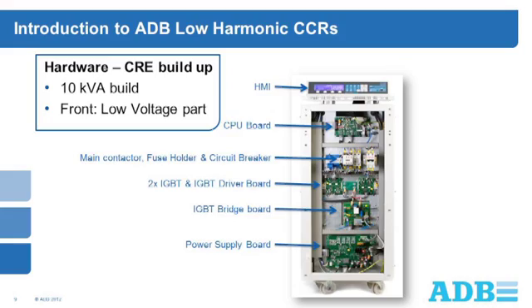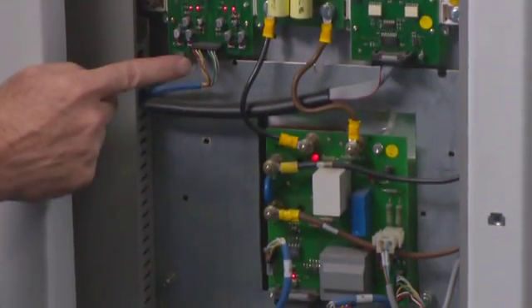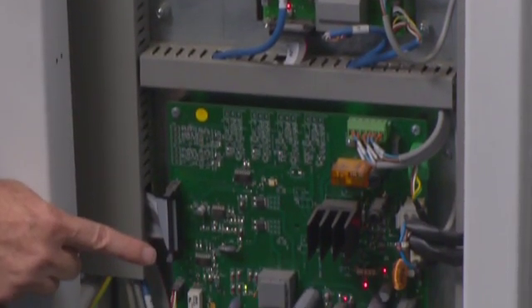The low-voltage front compartment contains the power, the control and monitoring printed circuit boards and a fused input switch. It includes the central processing unit, input circuit breaker, main contactor, IGBT control board and the IGBT driver board, power supply board and a remote control board and measurement board that are not shown here.